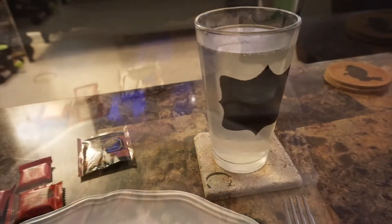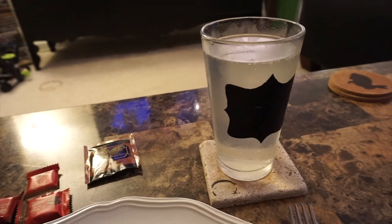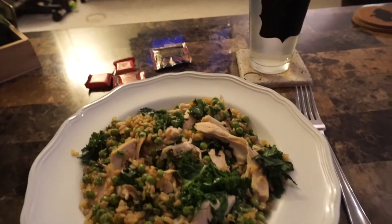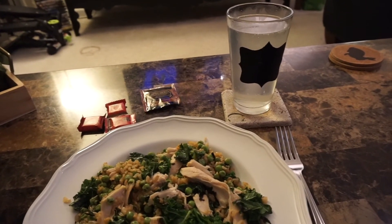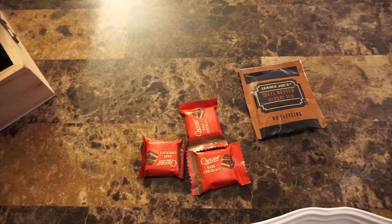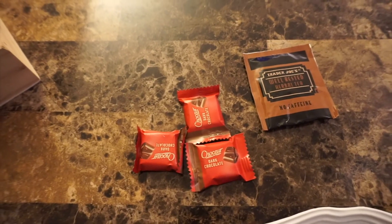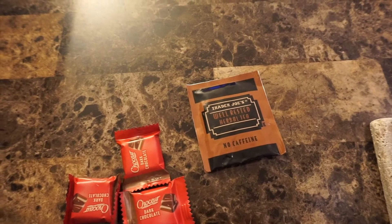For my drink, I have some sparkling water with ginger added to it. Ginger is really good for digestion, so since this is the last meal of the day, it's great to have with your meal so everything digests properly before bed. For dessert, I have some small pieces of dark chocolate from Aldi — about three pieces is around 100 calories, so not too bad. Then I'm ending the night with some Trader Joe's Well Rested herbal tea, which I'm going to enjoy while I watch TV.